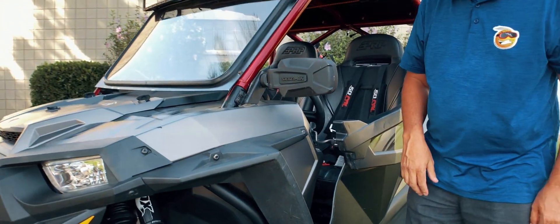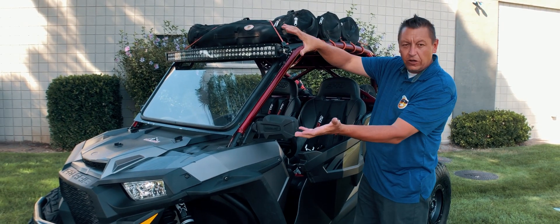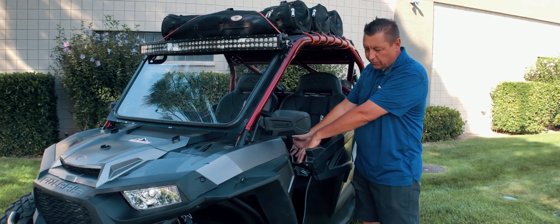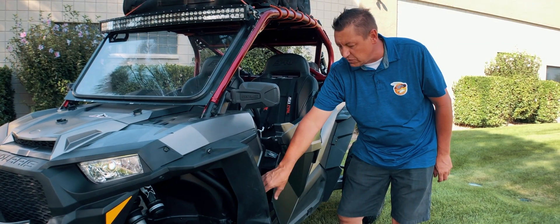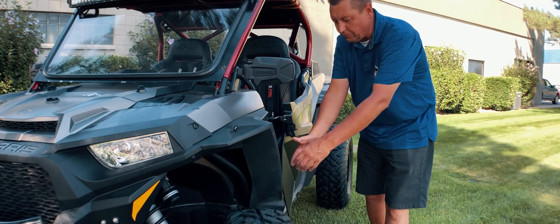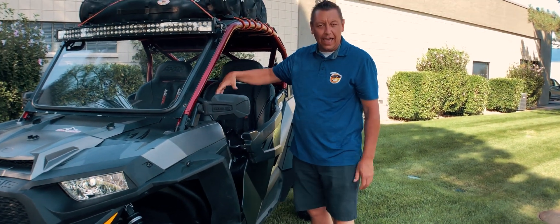Now what happens is it gives the hot air a place to escape. The big volume of air will come in over top of the door, drop across the rider, and it will be vacuumed out in the space we've created inside the door. The fast moving air here will act as a vacuum and it will extract all that hot air and dust that's inside your cab.